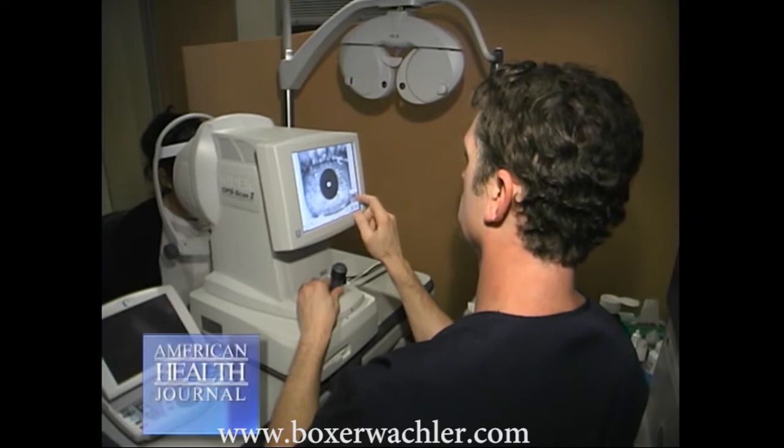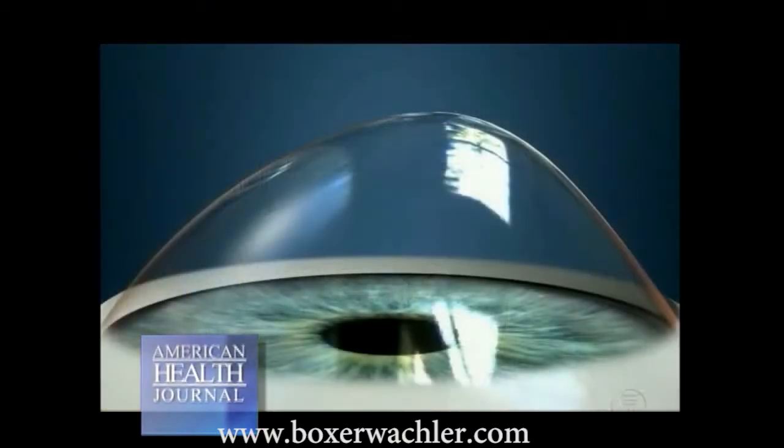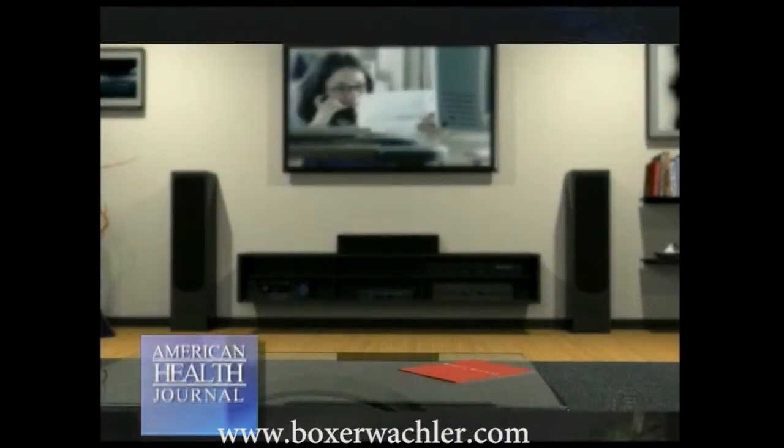It can reverse the process and restore vision. Keratoconus is an eye disease that causes people to lose their vision because the cornea, which is the outside lens of the eye, is weak and can't hold its shape anymore, so it literally bulges out like a hernia, and that's what causes people to have tremendous problems with their vision, especially night vision. They can't drive at night after a while because of double vision, triple vision, and lots of halos and glares. So that's what keratoconus is, and that's how it really affects people's vision quite dramatically.